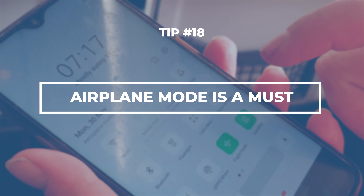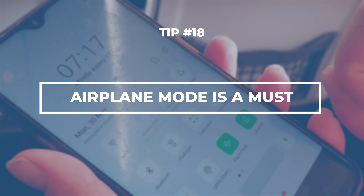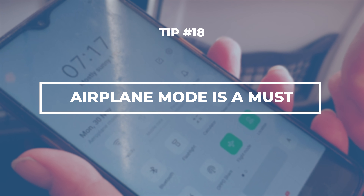Roaming charges can and will add up quickly. As soon as you set sail, switch your phone to airplane mode to avoid those huge bills from your cell carrier. Also be mindful of the countries you travel to — if you get the wrong time on your phone, that could make you miss the ship too, especially if you booked through a third party.